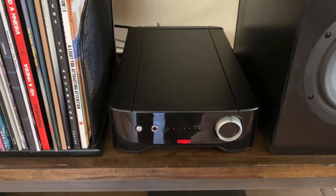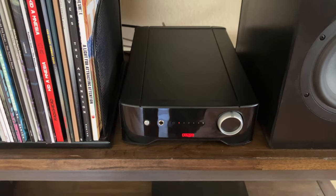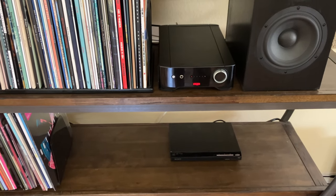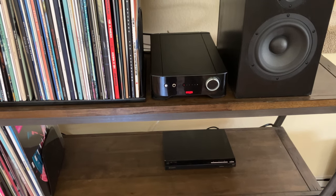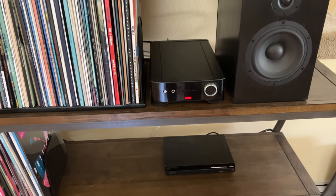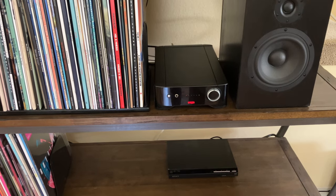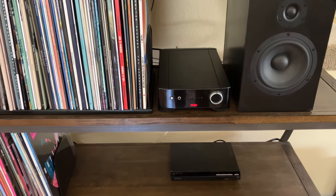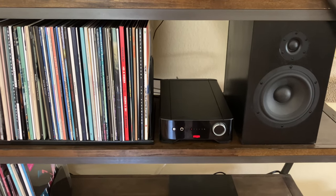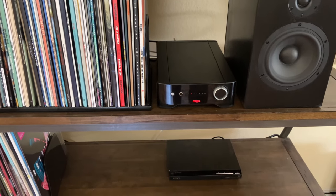For movies I was a little nervous — I'm always a little nervous moving away from an AVR to a two-channel amp. I watched The Dark Knight and I could understand everything every single person said throughout the entire movie. The clarity was fantastic, the movie punched when it was supposed to punch, all the sound was there, and with the subwoofer it sounds even better.